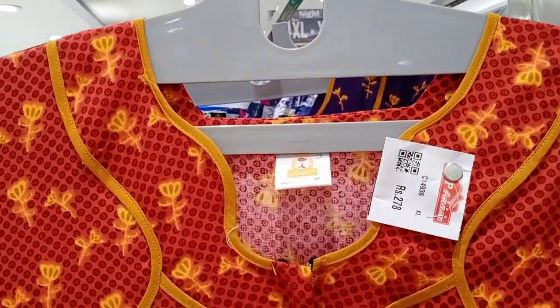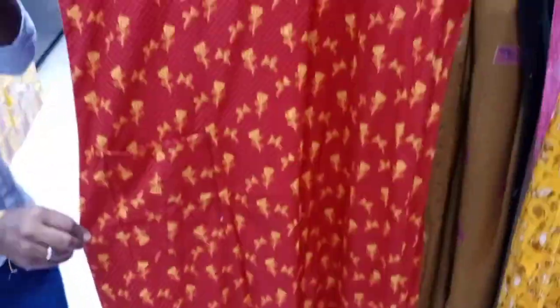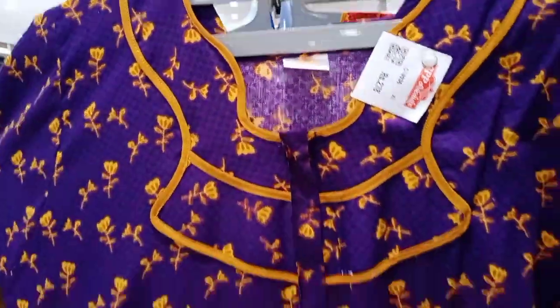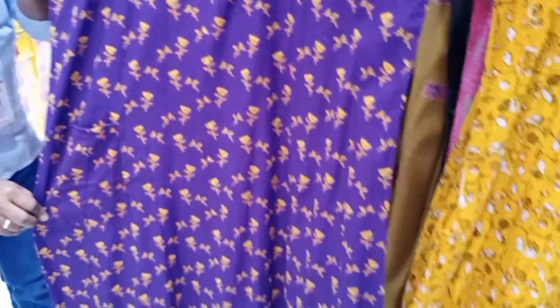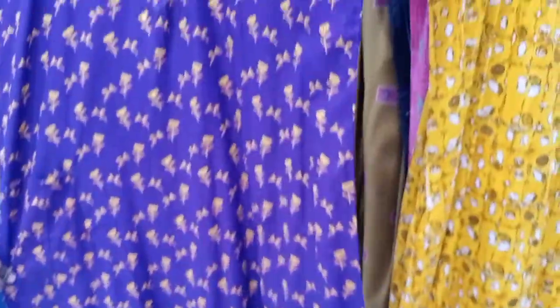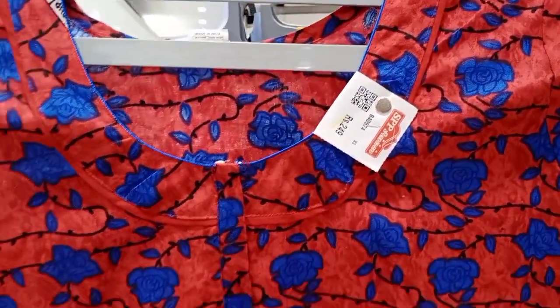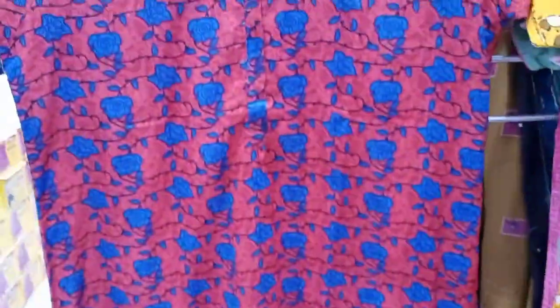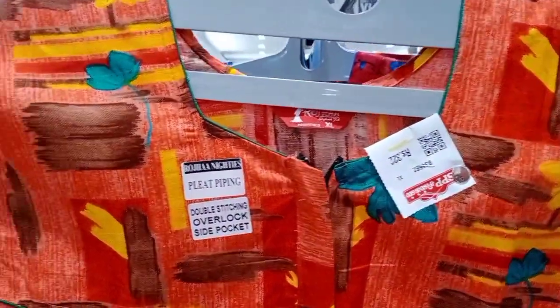This is a nice color — you can see it in mustard color. There are multiple color options: mustard, red with blue, and red with black. All are available in this collection.